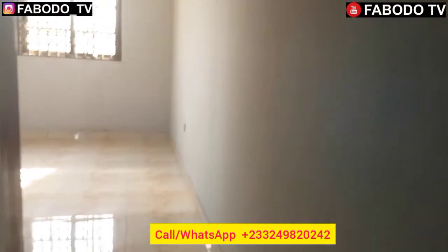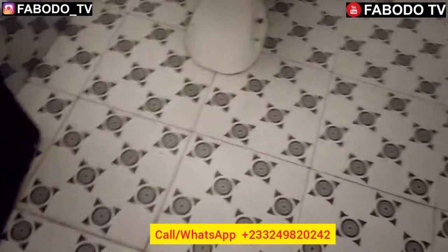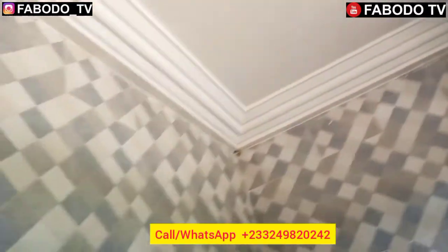Let me show you the first bedroom — the master bedroom. When you enter, this is your washroom. It's a very beautiful washroom by all standards — very neatly finished with a very cute, nice washroom here. Those of you looking for a three-bedroom self-compound here in Cape Coast, I've got you covered, so hit me up.